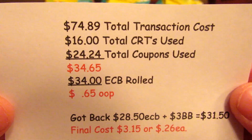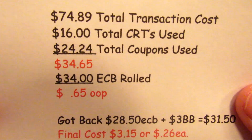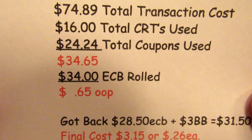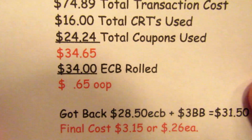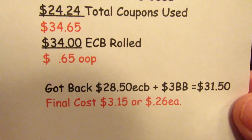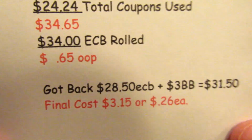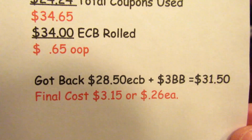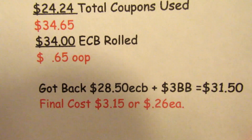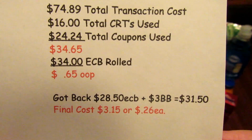The total transaction cost for the second card was $74.89. I had $16 in CRTs and $24.24 in coupons, bringing my total to $34.65. I rolled 34 ECBs and paid 65 cents out of pocket, then got back $28.50 in ECBs plus $3 in beauty bucks — $31.50 total back — making the final cost $3.15, or just $0.26 per item.